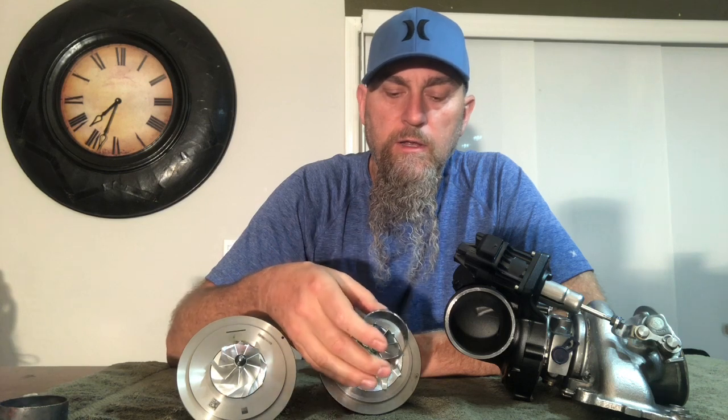When you upgrade the turbo, you always have to upgrade the exhaust and get it big enough that you're not going to outflow the exhaust. Looking here, we've got the factory exhaust system — this is two and a quarter — and it doesn't even fit over the inducer of the turbo; it's smaller than the inducer.